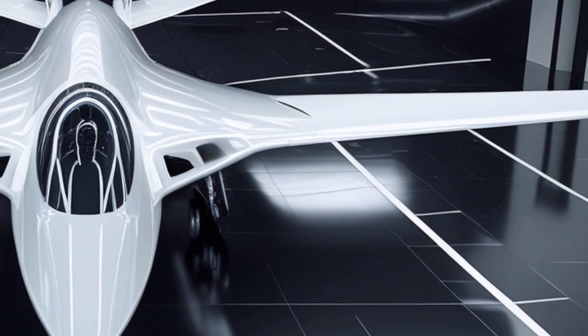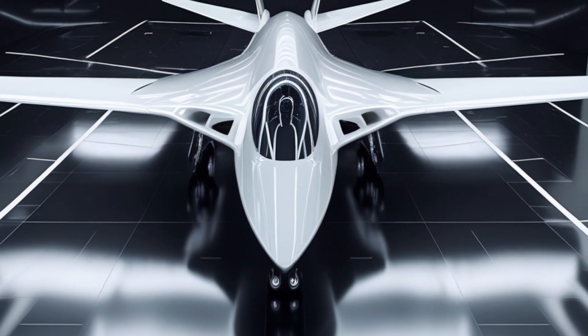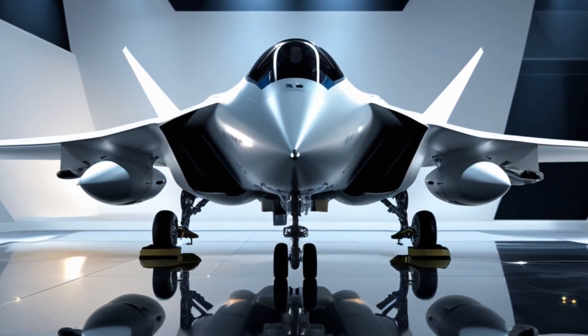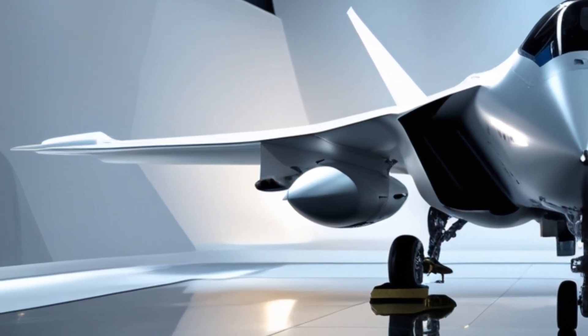Looking closer, the rear canopy lines blend smoothly into the body, highlighting the seamless integration of stealth technology. The fuselage narrows as it extends towards the back, giving the jet an aggressive yet elegant look. It's a balance between artistry and engineering that only a fifth-generation aircraft can achieve.